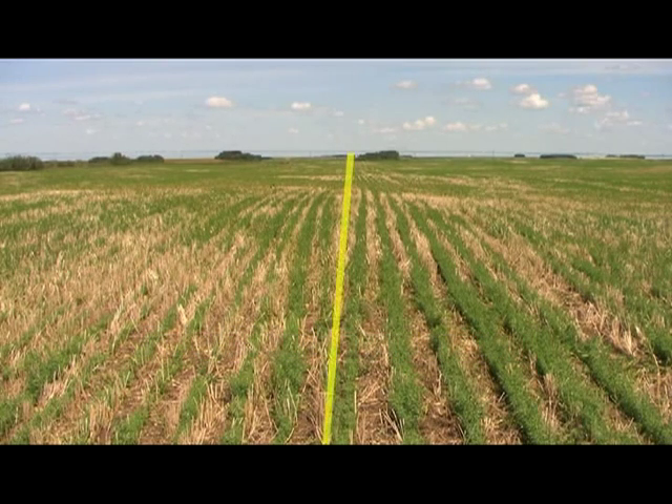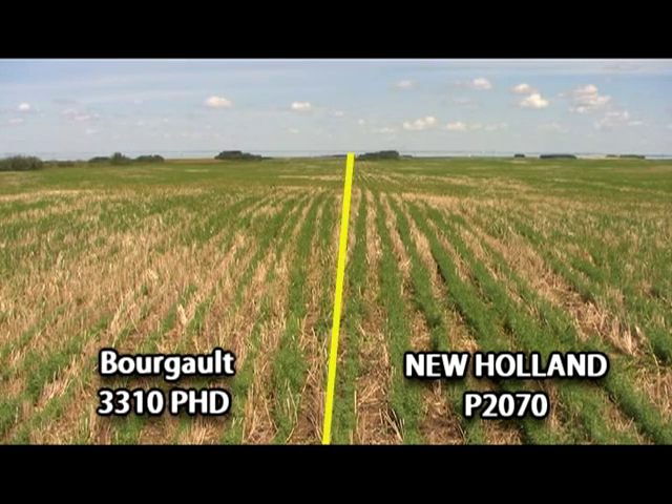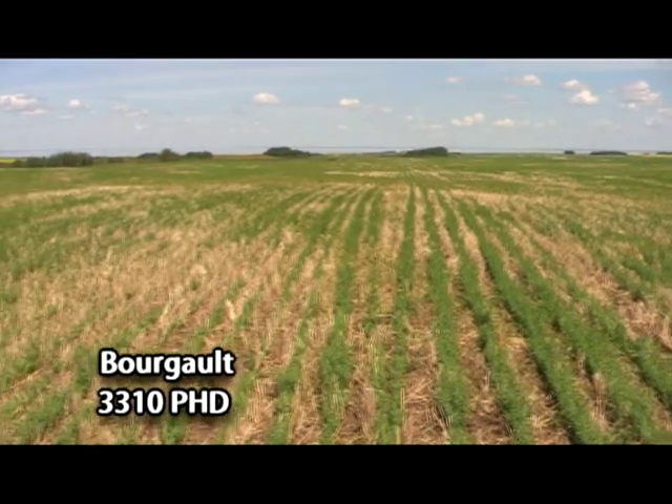Here we're looking at a field that was seeded with the New Holland P2070 on the right, and on the left is Borgo's 3310 with their parallel link precision opener with 10 inch spacing with mid-row banding.